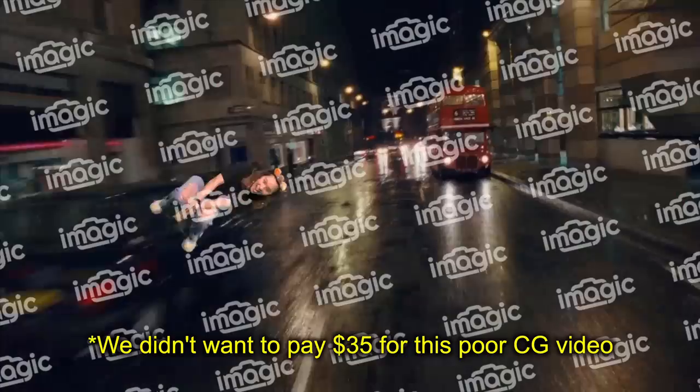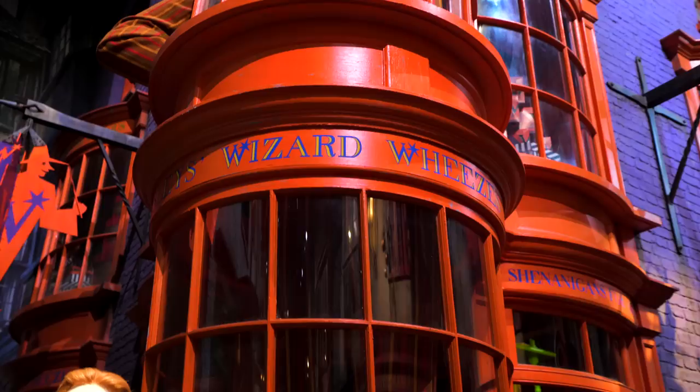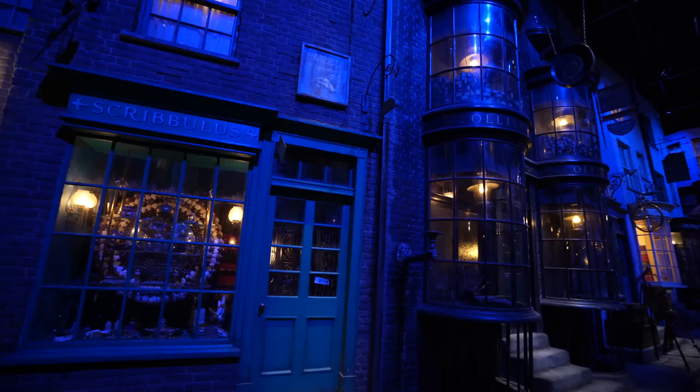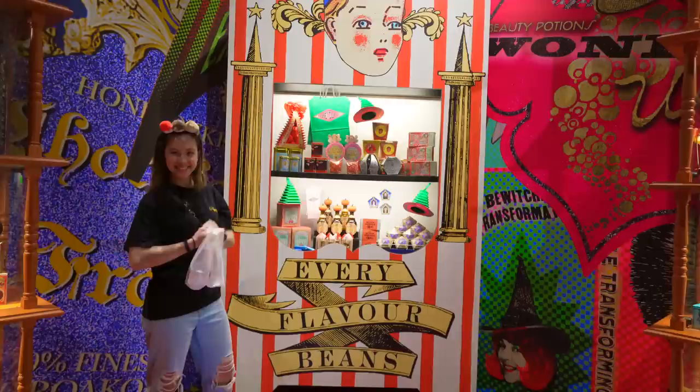After the broom ride experience with green screen, we explored the sound effects area and headed straight to the main attraction — Diagon Alley. This is Ollivander's, the famous store where Harry's wand chose him. The lighting always changes here, sometimes bright and sometimes toned down to be more mysterious. After walking down Diagon Alley, we saw the giant Every Flavor Beans box, the famous castle used in the film, and the tour ended at the gift shop.